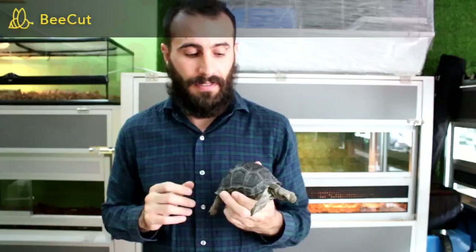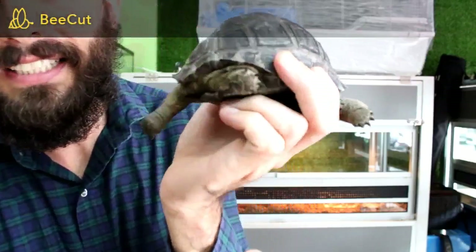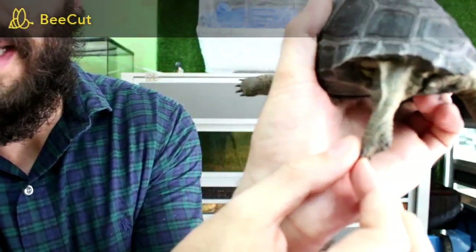These guys grow really big, and because they are a rare species they are very expensive — but look at the beauty, you are paying for the quality. Even though this baby is very small, you can see the legs already look like elephant legs.